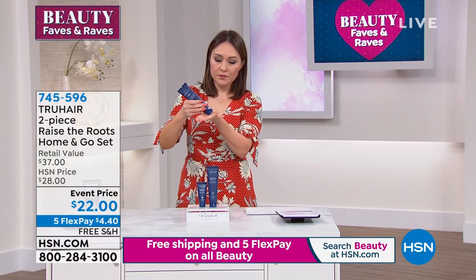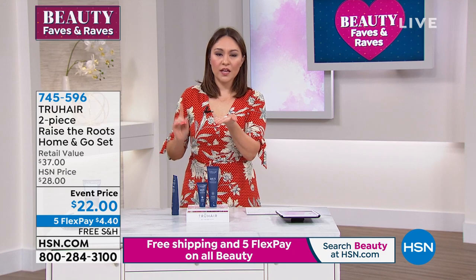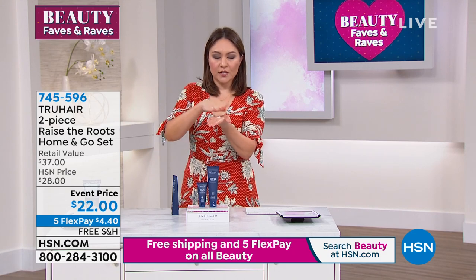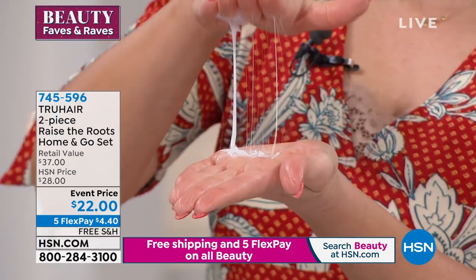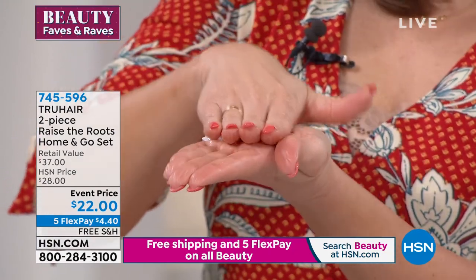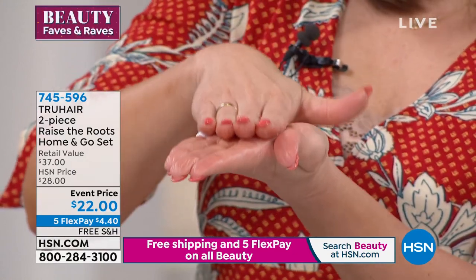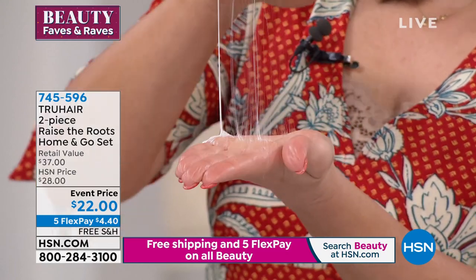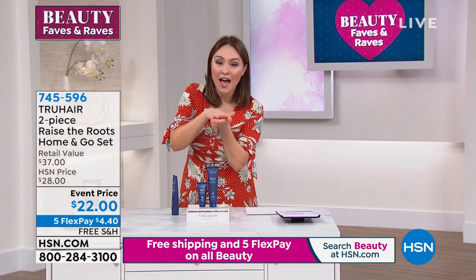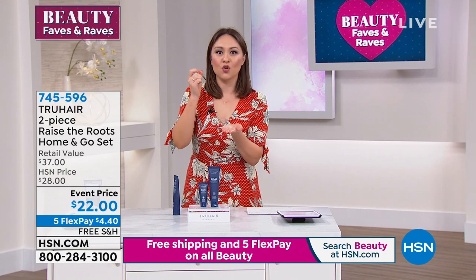Small amount — you don't need a lot. Put it in your hand. Here is how innovative and cutting edge works. Do you see this in my hand? I'm going to put a lot. Do you see what you're seeing on your screen? That is silk spun fibers. That is a technology where all of these little silk fibers attach to your hair and that's how it literally, exactly what it says, raises your roots.